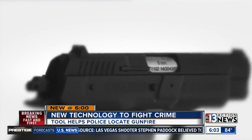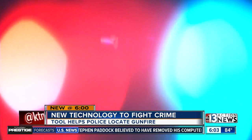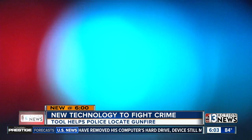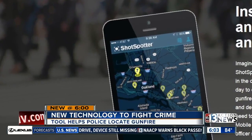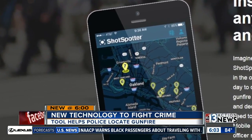The department plans to shoot a variety of guns to test the accuracy of the system. The benefit: it'll give police a much better idea of the type of weapons and the location of shots. Contact 13 has learned Metro Police will test fire in different parts of the valley. The final rollout and installation may still be several weeks away.